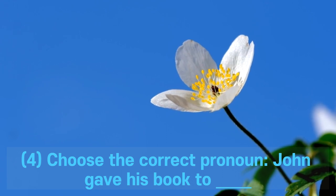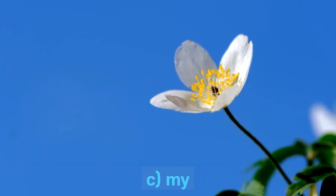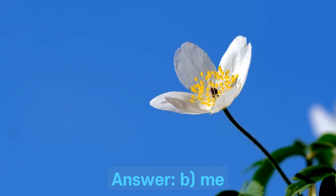Question 4. Choose the correct pronoun: John gave his book to ___. A. I. B. Me. C. My. D. Mine. Answer: B. Me.